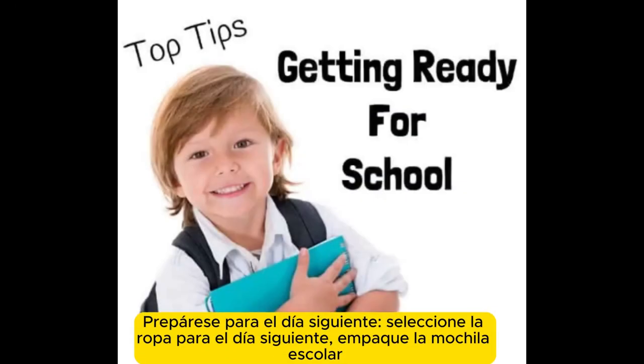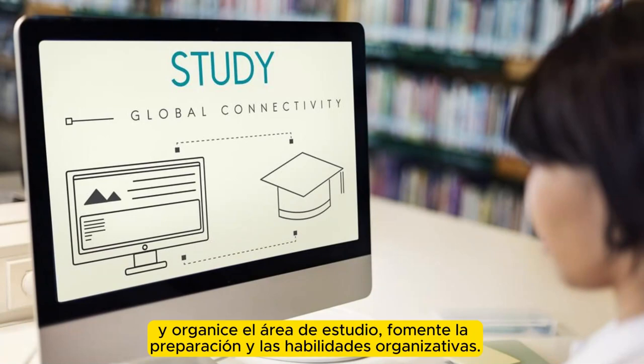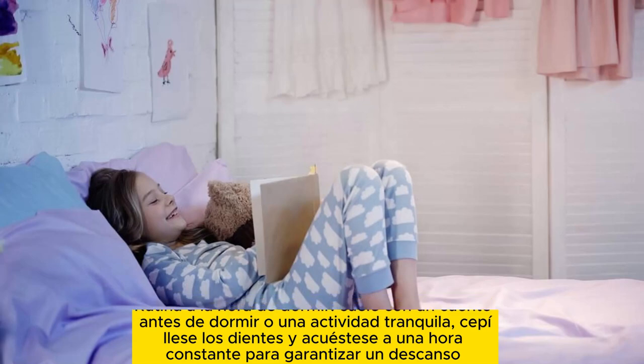Prepare for the next day. Select clothes for the next day, pack the school bag, and organize the study area, fostering readiness and organizational skills. Bedtime routine: wind down with a bedtime story or a quiet activity, brush teeth, and go to bed at a consistent time to ensure adequate rest.